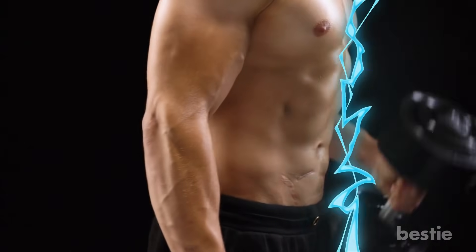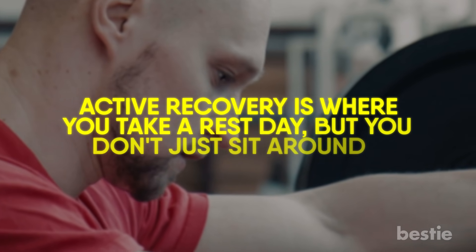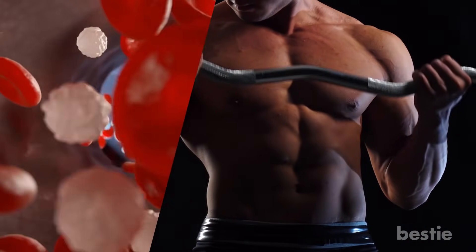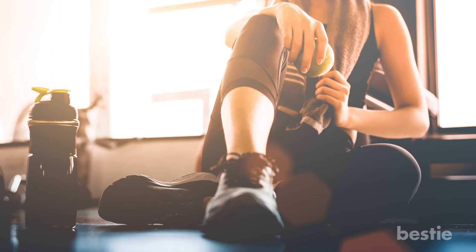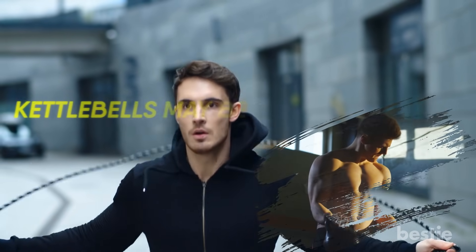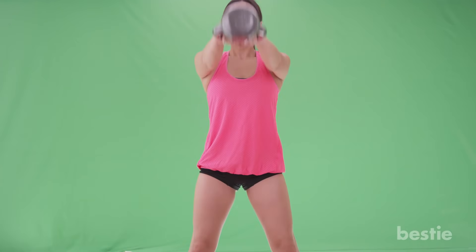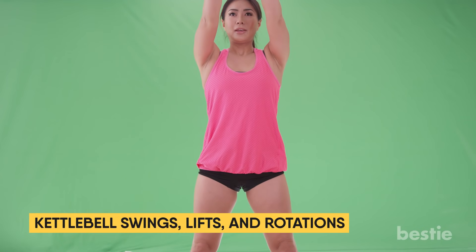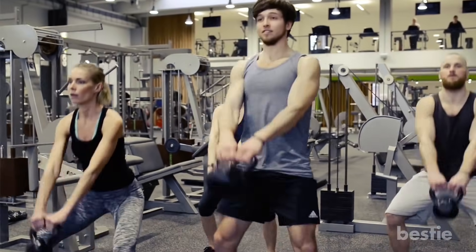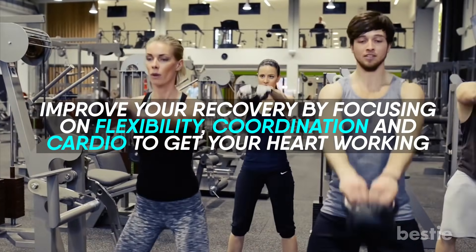If you are a serious weightlifter with a rigorous training program, you should still have a couple days a week for active recovery. Active recovery is where you take a rest day but don't just sit around — you facilitate your recovery by doing a different, gentler type of workout to keep your circulation and metabolism going. Many weightlifters dread active recovery because it usually means steady-state cardio. Well, kettlebells may be just what you need. An active workout with light kettlebells is a great choice. Keep the weight light and use the force of swings, lifts, and rotations. A dynamic routine with low weight and high reps will improve your recovery by focusing on flexibility, coordination, and just enough cardio to get your heart working.